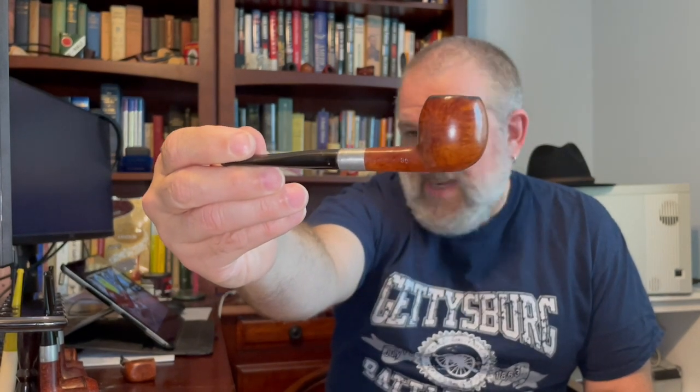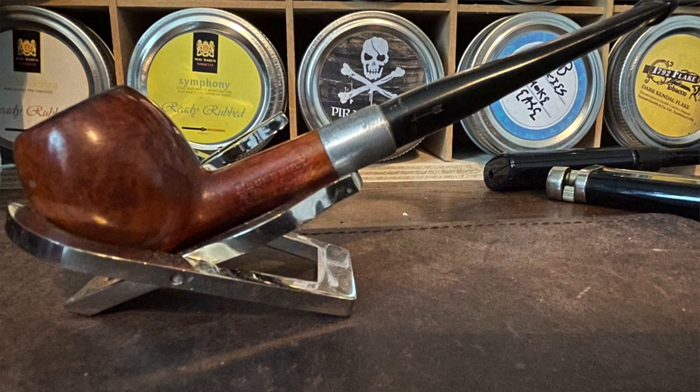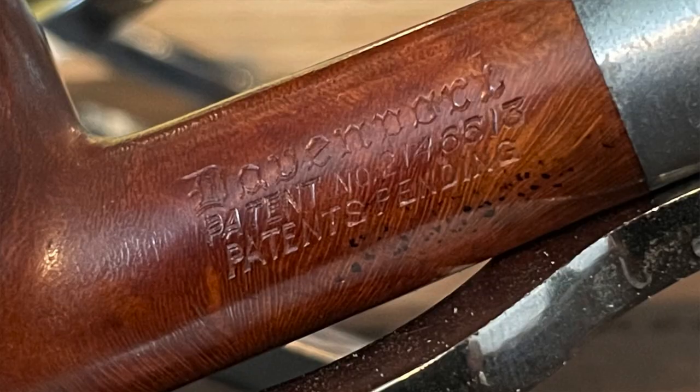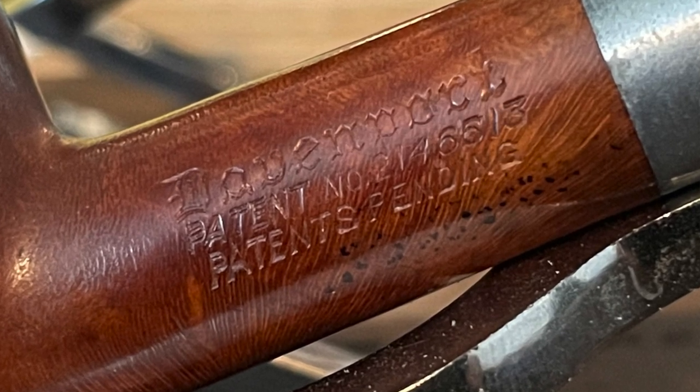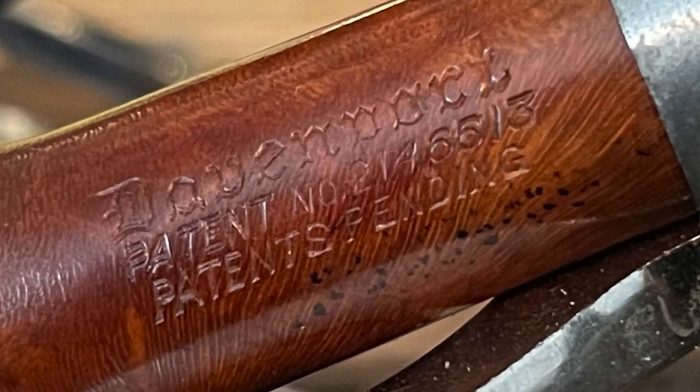Why is that important? Well, that's important because this pipe right here — let's take a closer look — this is a Davenport pipe. And if you look at the close-up, you can see that patent is pending. That patent was granted in 1939, so this pipe has to be no newer than 1939. I think that's kind of neat.